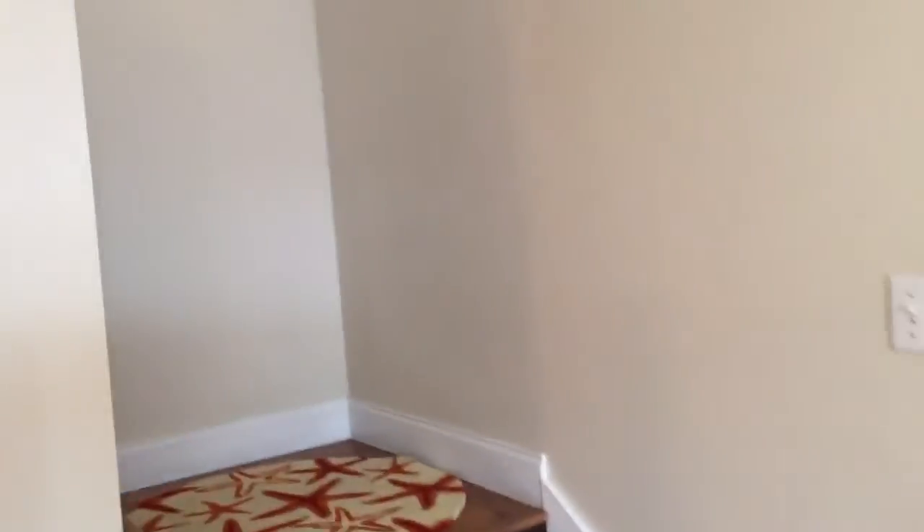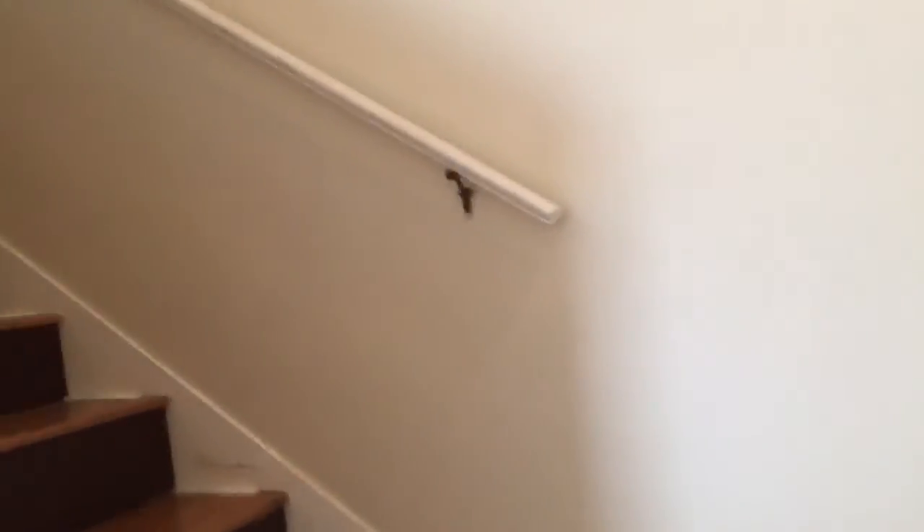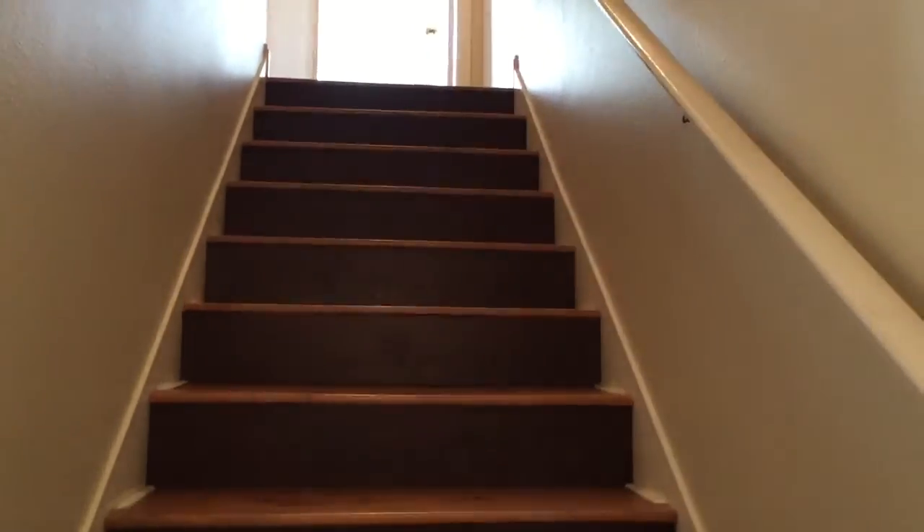This unit was built in 2000. The HOA is $150, and it typically covers exterior insurance for the building. We're going to go upstairs now — you can see the laminate hardwoods continue all the way upstairs.